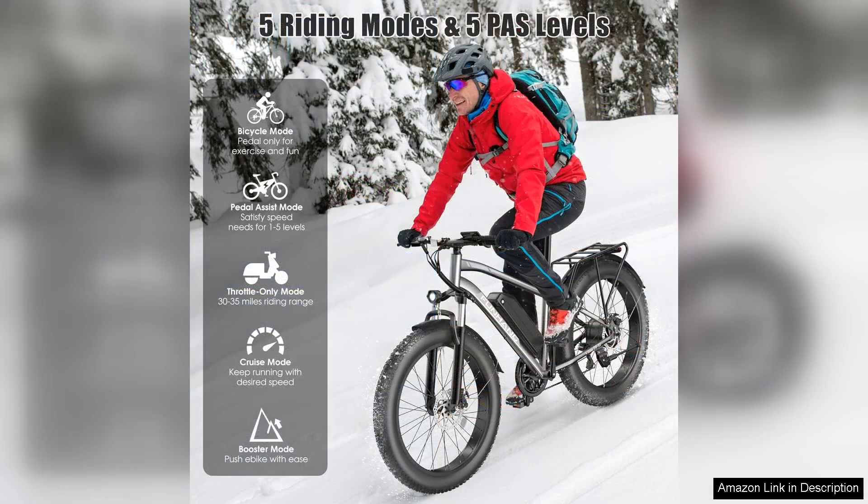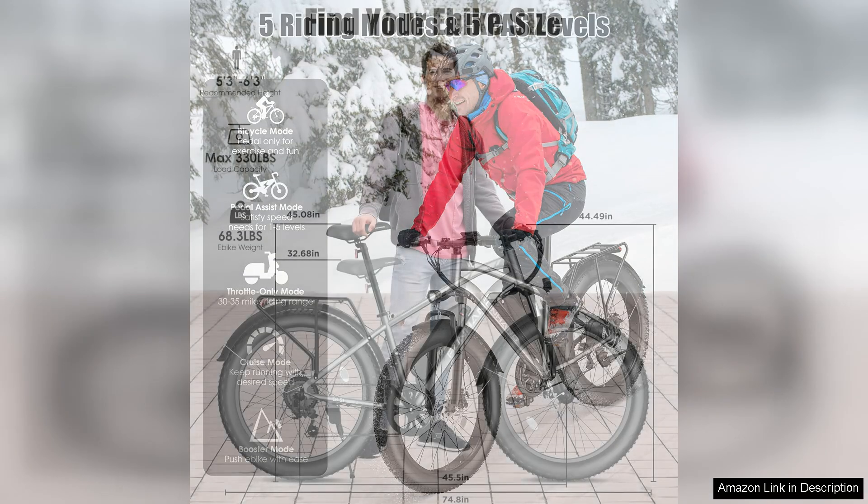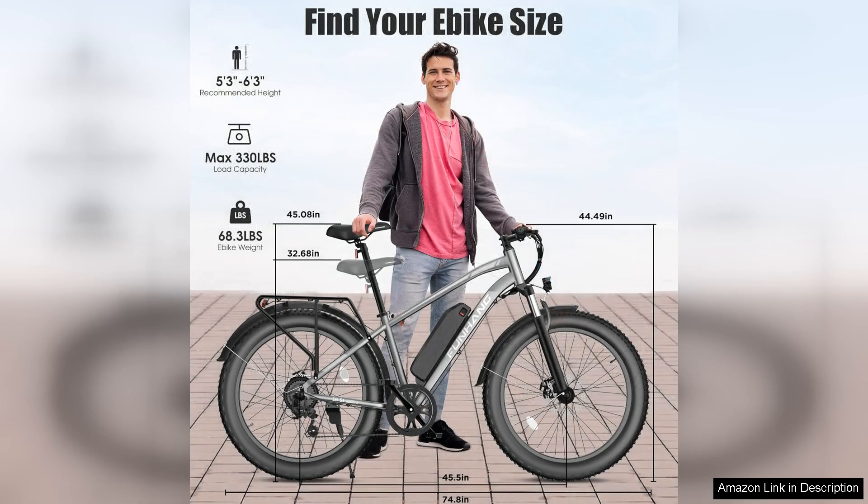The front suspension absorbs shocks from bumps and roots, making it ideal for off-road use. The bike's construction feels sturdy and reliable and the aesthetics are sleek. It's easy to assemble and the included instructions are clear and straightforward.